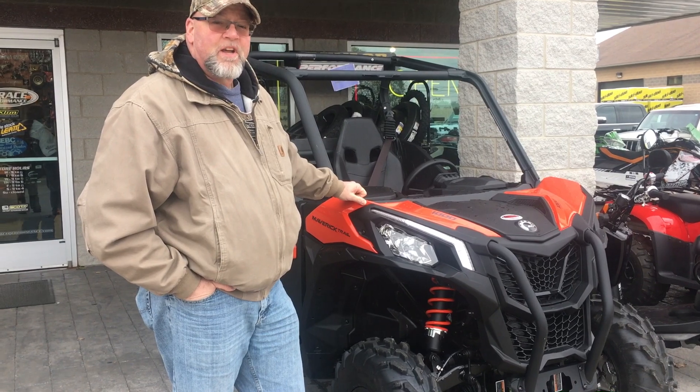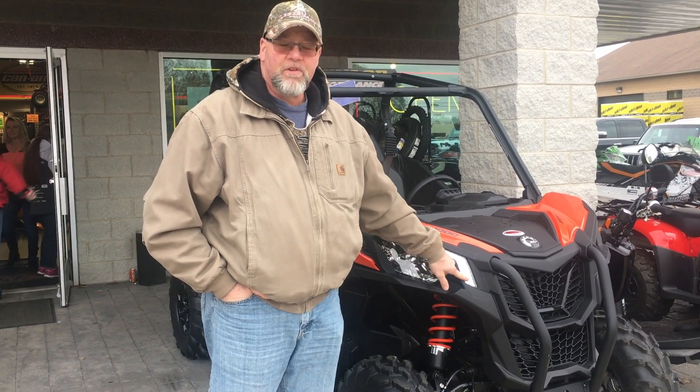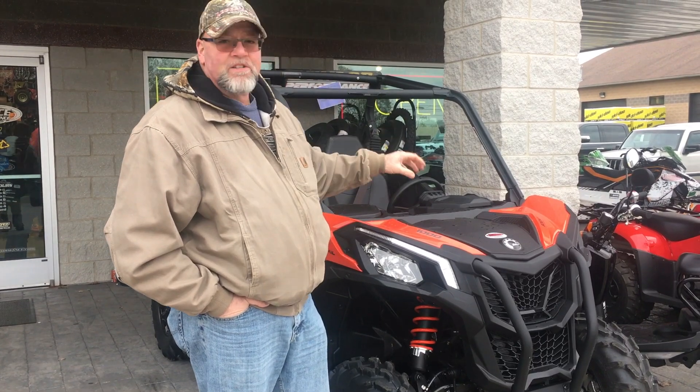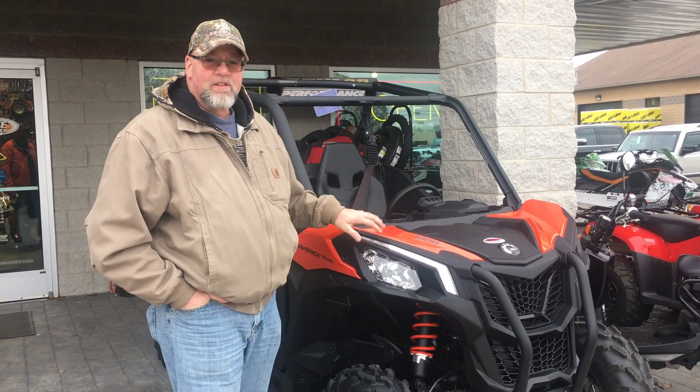It's got some pretty nice styling features. If you notice, it's got these nicely integrated LED running lights over the front. It's got a nice factory bumper, which can be upgraded to a full bumper that comes over the fenders. And it has intrusion bars for the windshield. It's got nice color-matched shocks on this.